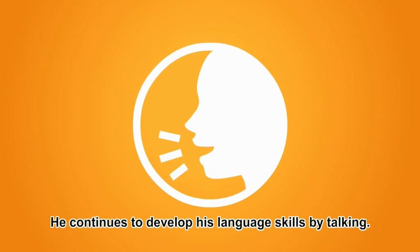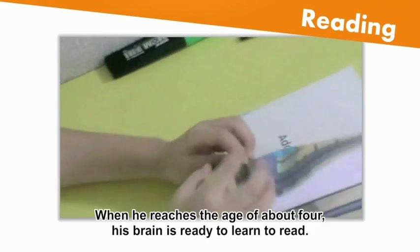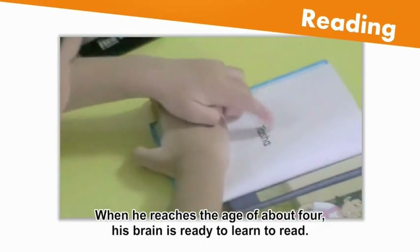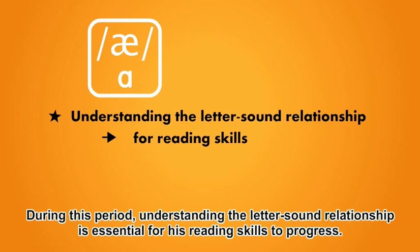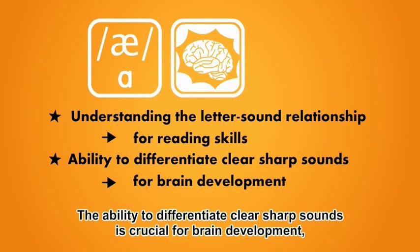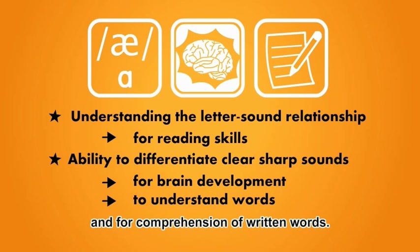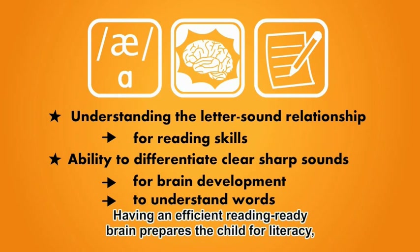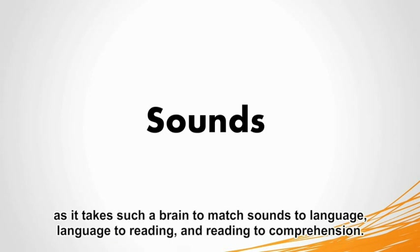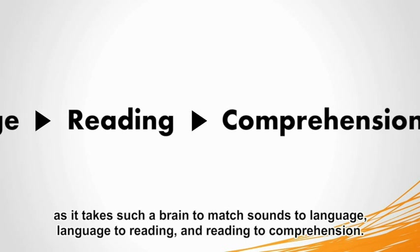He continues to develop his language skills by talking. When he reaches the age of about four, his brain is ready to learn to read. During this period, understanding the letter-sound relationship is essential for his reading skills to progress. The ability to differentiate clear, sharp sounds is crucial for brain development and for comprehension of written words. Having an efficient, reading-ready brain prepares the child for literacy, as it takes such a brain to match sounds to language, language to reading, and reading to comprehension.